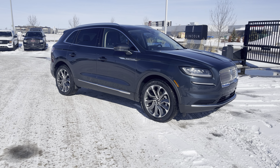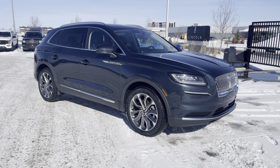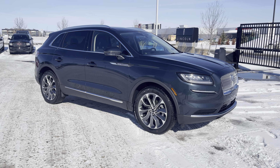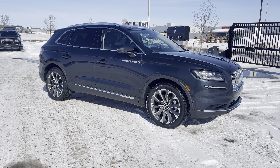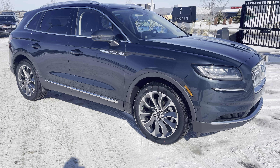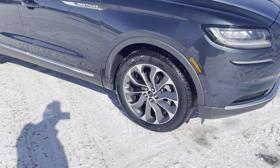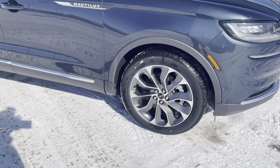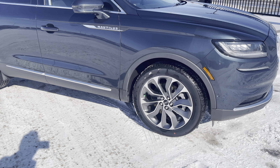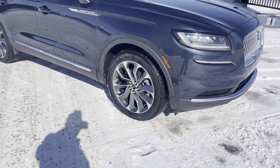Today we're looking at this absolutely beautiful Flight Blue 2022 Lincoln Nautilus in the Reserve 201A package, which has all kinds of awesome upgrades and features. The color looks stunning sparkling in the sun. The first upgrade is these 22-inch aluminum alloy machined wheels that look amazing. The vehicle is called the Nautilus and has a nautical feel, and those wheels really show that off.